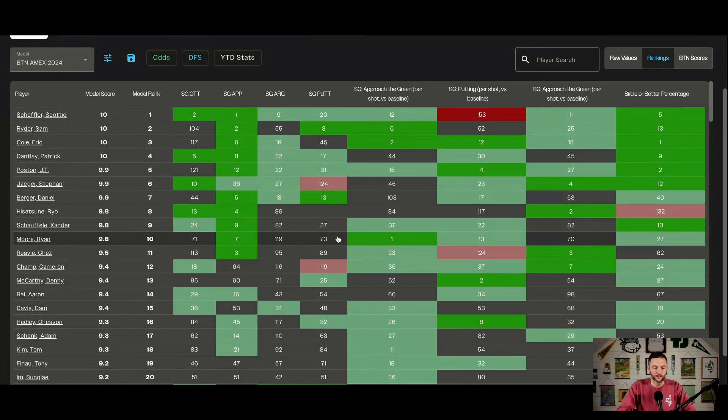Scotty Scheffler is number one — makes total sense when you weight approach play heavily with strokes gained off the tee at 15%. He's going to be the guy. The concern with Scheffler is putting. Looking at the Sentry — he lost strokes putting round one, gained about a third of a stroke round two, almost a full shot round three, then lost over two shots round four and lost over a shot and a half in round four. When this turns into a putting contest, according to John Rahm, that is a little worrisome. But he is number one in the model.